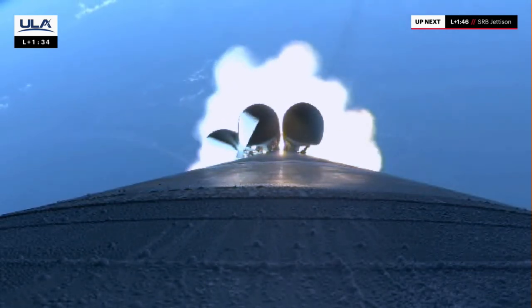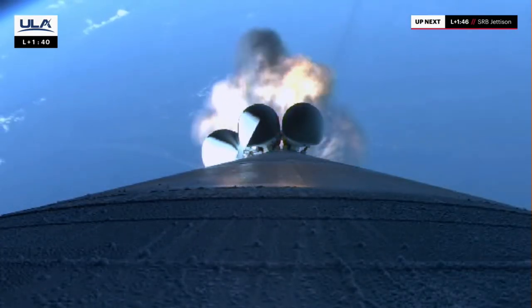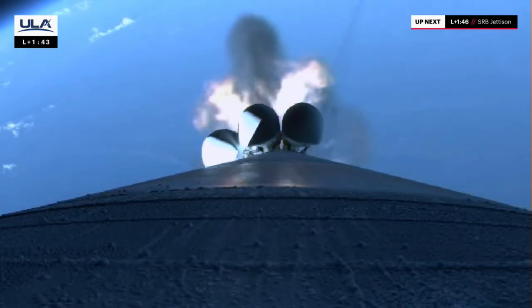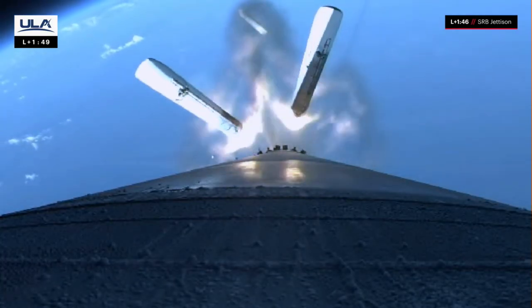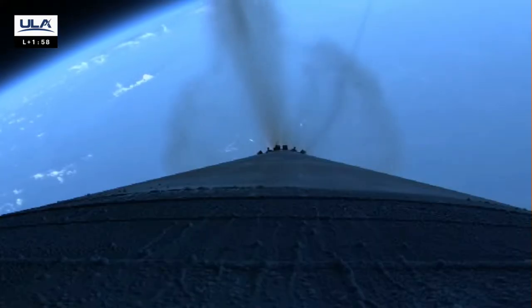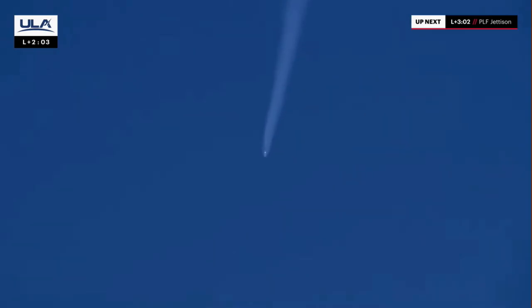And max Q — maximum dynamic pressure. Good indication of SRB burnout. Engine response continues to look good. Preparing for SRB jettison. Vehicle throttling back up to full power, and we've got good indication of separation of all five SRBs. Hydraulics continue to look good. Body rates looking as expected. Vehicle now approaching 40 miles downrange, 37 miles in altitude. Confirmation of solid rocket booster jettison. These additional motors augmented the thrust at liftoff, giving the Atlas rocket an extra boost to reach its circular low-Earth orbit destination.